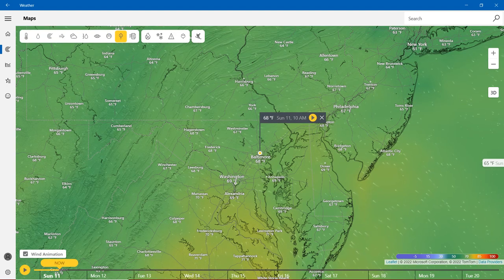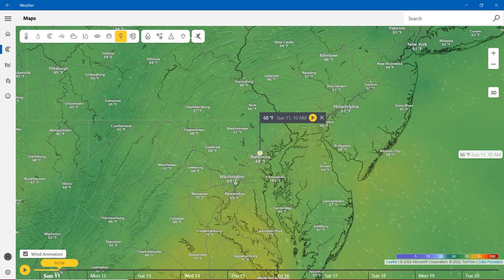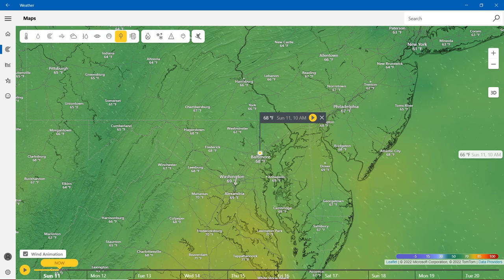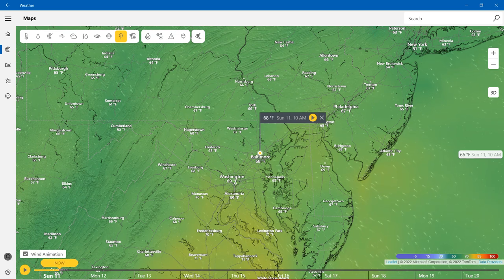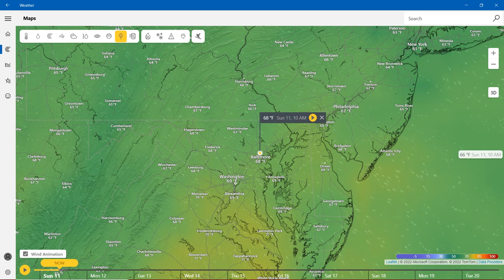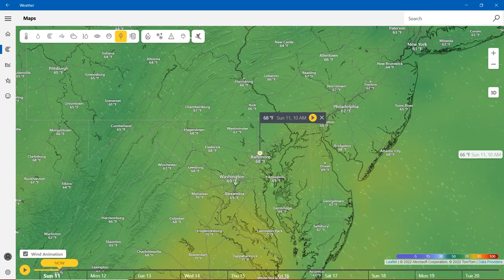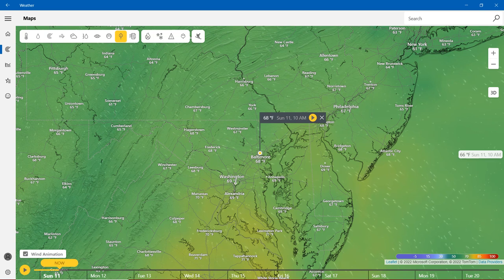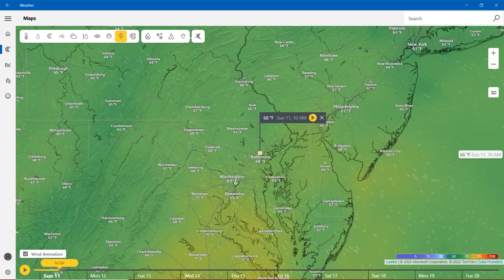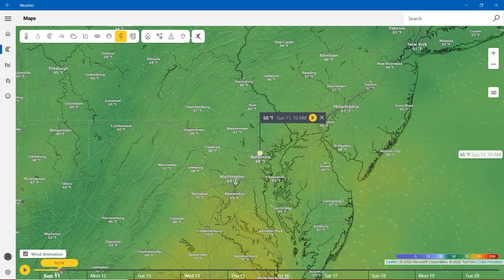Dew point is 68 degrees Fahrenheit in Baltimore. Westminster is 67 degrees. Hagerstown is 68 degrees. Cumberland is 65 degrees. Salisbury is 67, Cambridge is 69, same as Annapolis and Washington. The dew point color scale: purple is negative 5 degrees, outside purple is 15, blue is 30, green is 50, almost yellow is 70, orange and yellow is 85, and red represents the highest at 100.